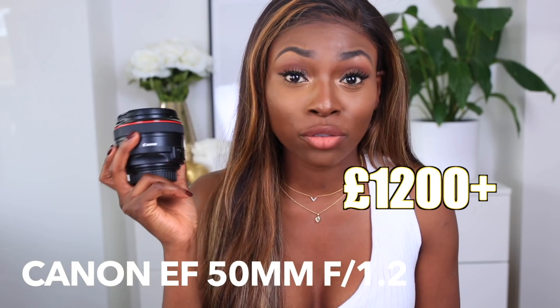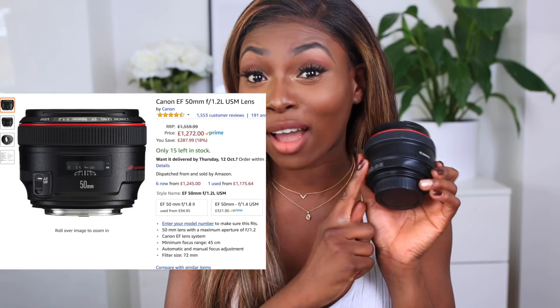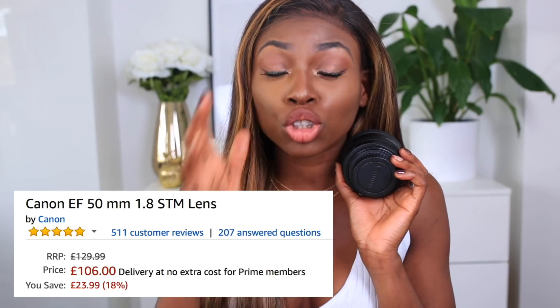I would say start cheap or start more affordable until you know what you're going to do. Don't let not having four thousand pounds for a camera stop you — use a 300-pound camera and see if you can be consistent with it. I actually think lenses are more important than the camera body. If you can get a good quality lens, you are set. They are an investment but lenses hold their value — I've always been able to sell them on Amazon or eBay. The lenses I recommend: the 50mm lens is great for beauty close-up detail.